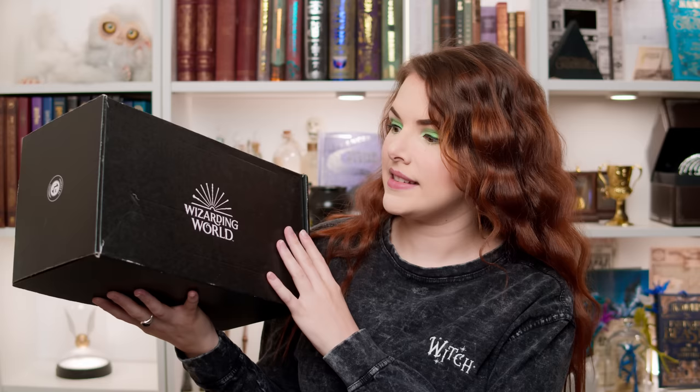So here we have it — the official Wizarding World loot crate. I did buy this myself with my own Gringotts coins, my sickles, my knuts, my galleons. This box cost me £29.30 and this is the transportation box.